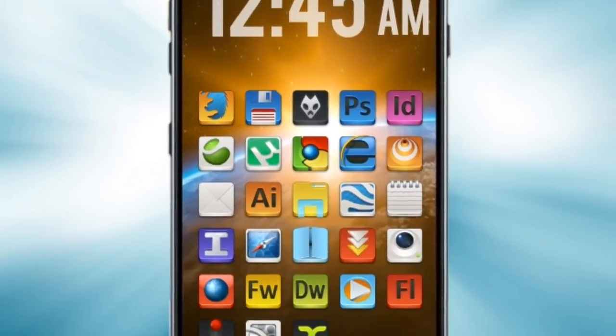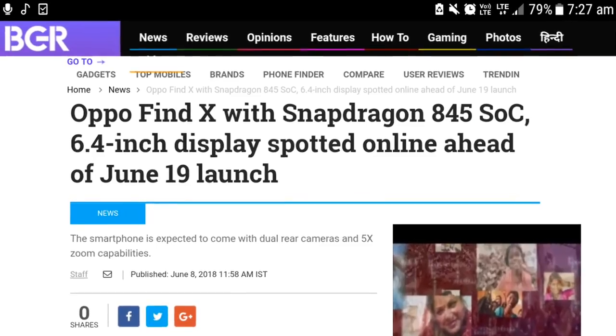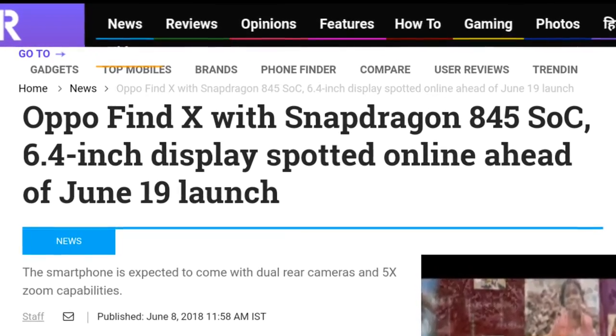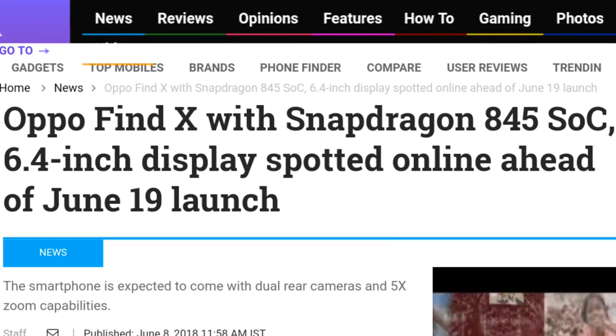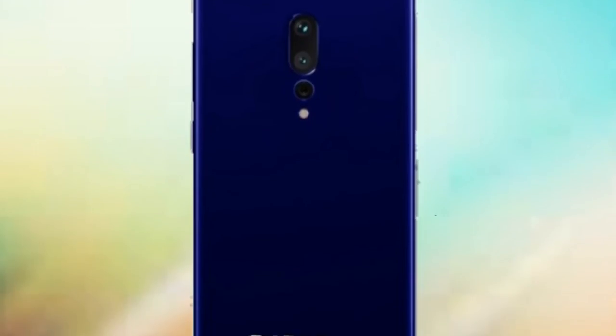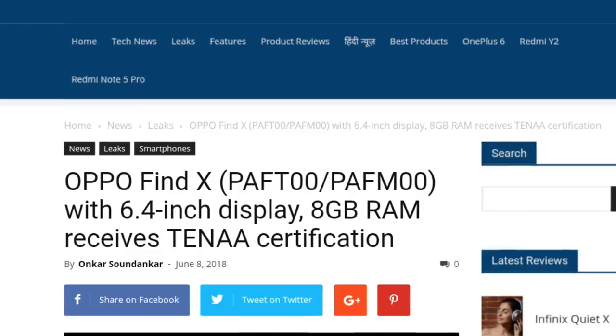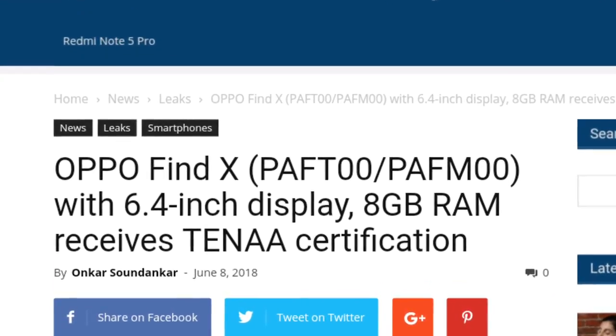Reports ke hisab se Find X, Oppo ki most powerful flagship device ho ga, jo feature ho ga Snapdragon 845 chipset ke saath, aur Find X ko Oppo 19 June ko officially launch kar ega. Recently TENAA website pe is device ki do model numbers saamne aye hain — the first one is PAF-T00 and PAF-M00.